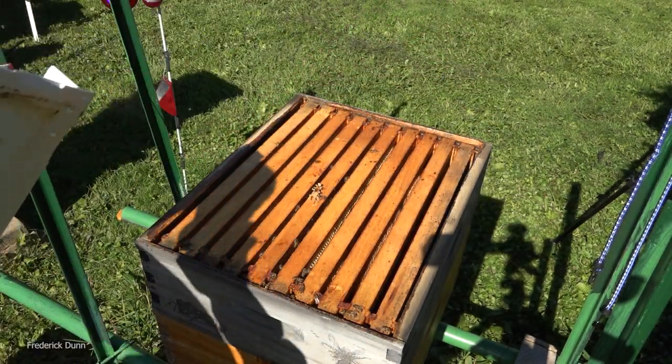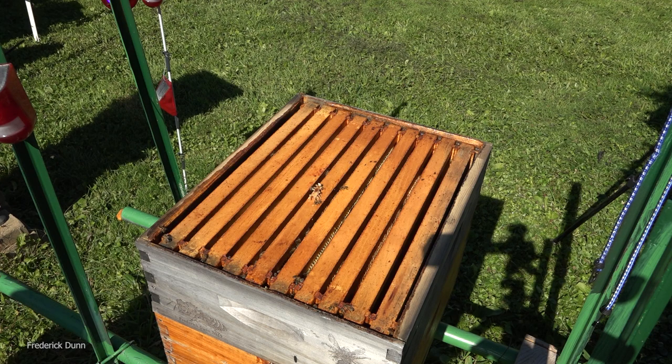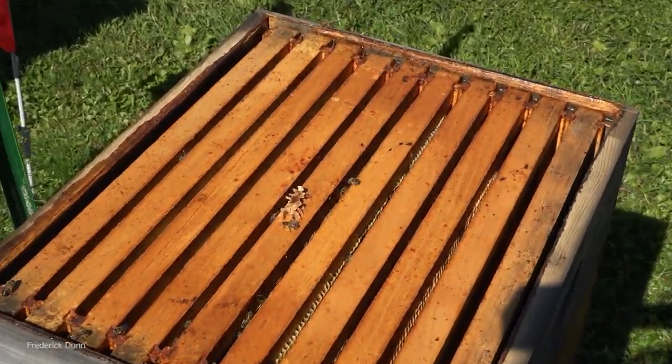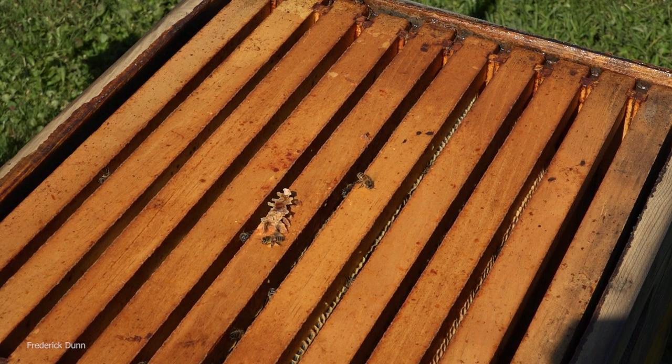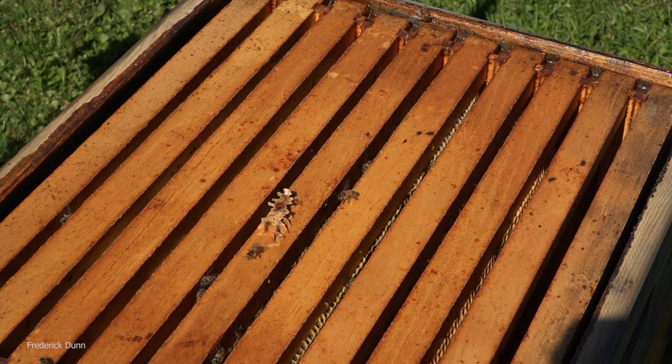I just re-queened this colony because they went queenless. Bad beekeeping on my part - I should have noticed they'd been queenless for a while. The good news is I got a new queen in there before they started with the laying workers, so that's not a huge problem. We're going to pull off this entire medium super and the brood box, which is a 10-frame deep, and set them aside.